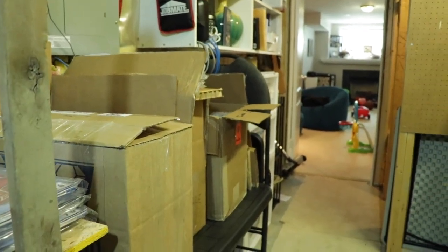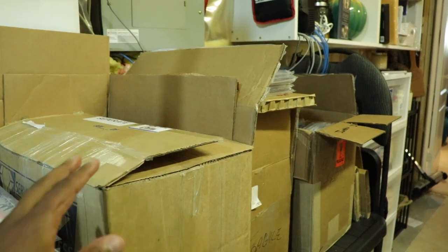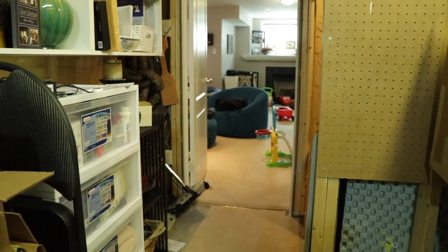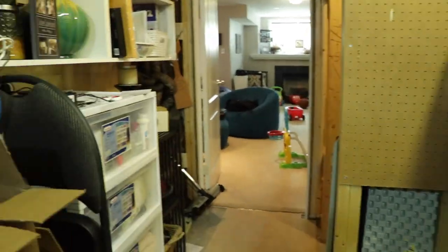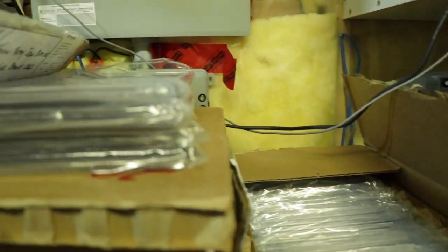These are all my CGC boxes that I have yet to store or show you guys. There's one, two, three — there's a fourth one right here. Four books.